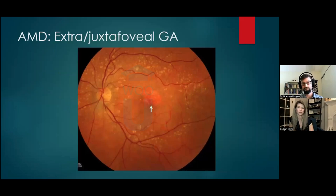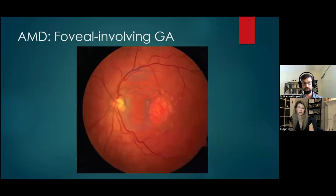Here's a clinical photo showing a patient with extrafoveal or juxtafoveal AMD — sometimes called foveal splitting — where the atrophic change is directly above the fovea. Contrast that with a patient who has foveal-involving geographic atrophy and would have poor vision, likely 20/200, counting fingers, or worse, depending on where they're eccentrically viewing.